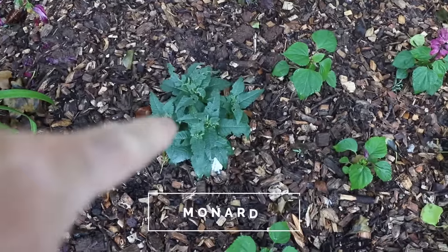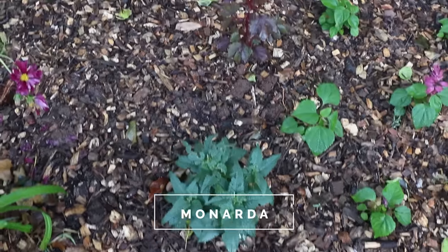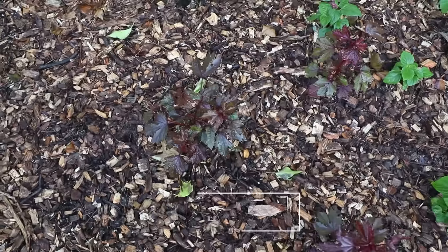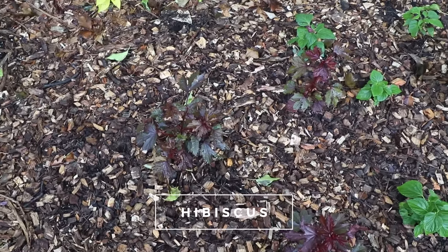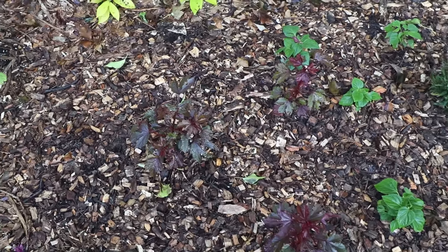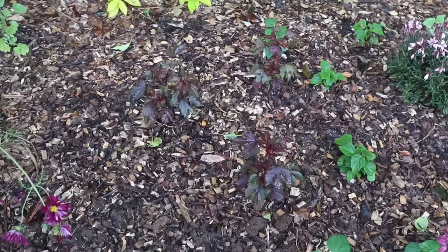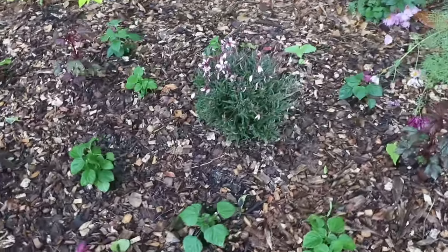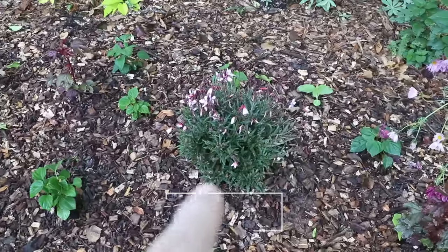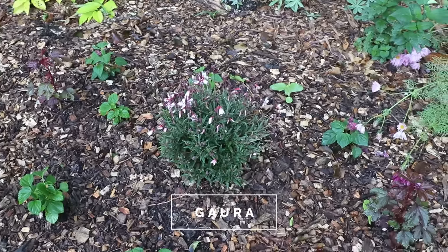This is a bee balm right here that will be blooming later in the summer — great for butterflies. Hibiscus right here. Pretty much anything in the mallow family is great for butterflies, and that's also going to include okra. If you put okra in your vegetable garden, even if you don't like okra, it has a beautiful flower and attracts lots and lots of butterflies. This is gaura, otherwise known as whirling butterflies — so you know that's a good one for attracting them.